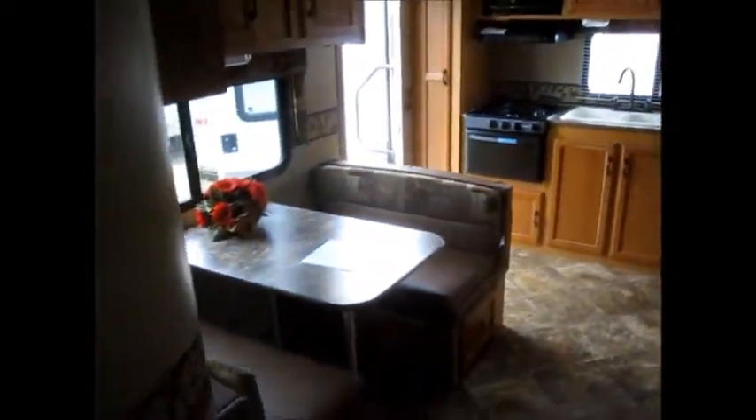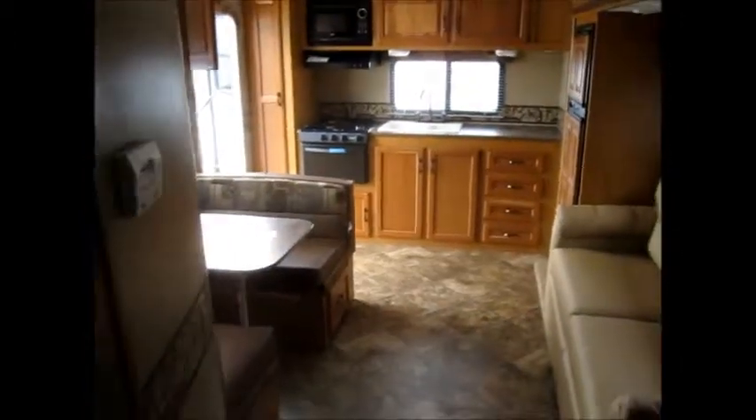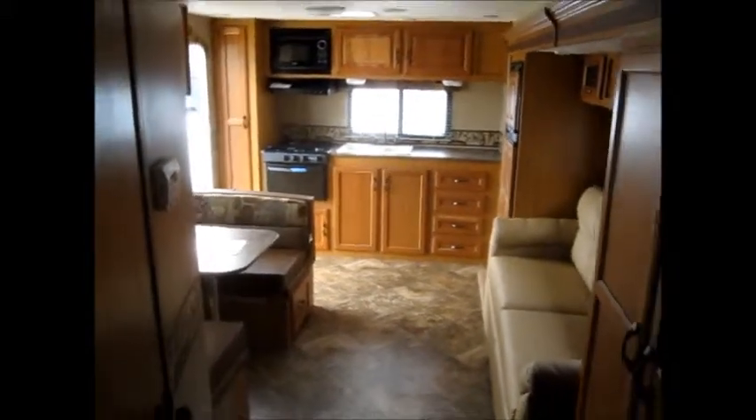Thank you for watching Advanced Camping and RV's virtual tour of this 2014 Spree Super Light. For more information on this and other models, visit advancedcamping.com or give us a call today.